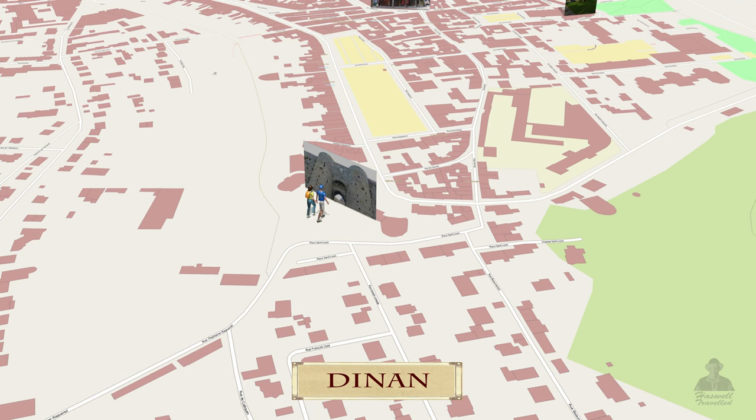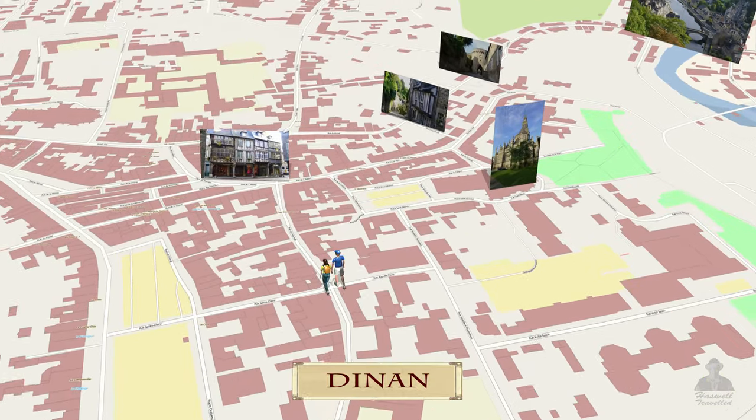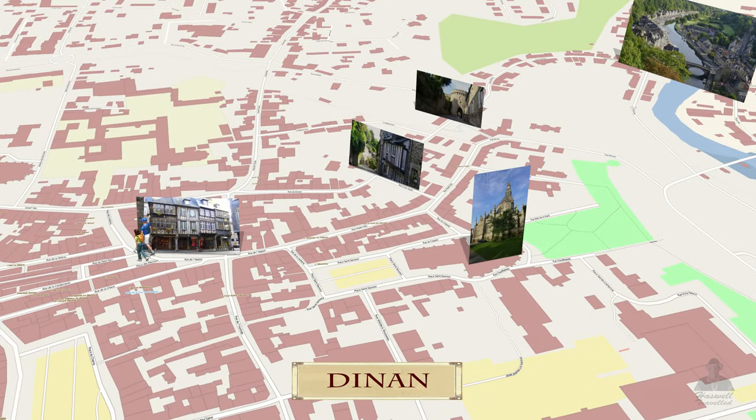We enter through its big walled gate and head up to the core of its old town, continuing down a most beautiful cobblestone street. We pass by gorgeous half-timbered buildings and one of its wall ramparts.